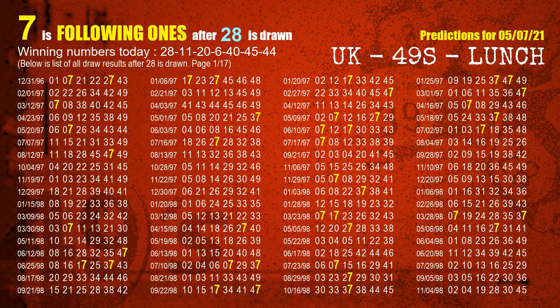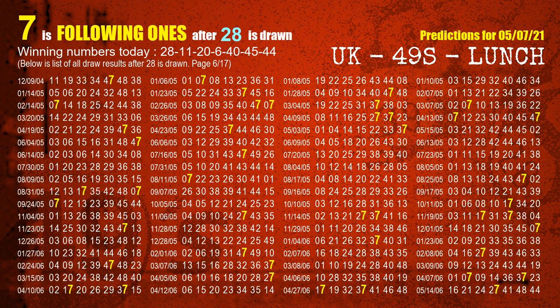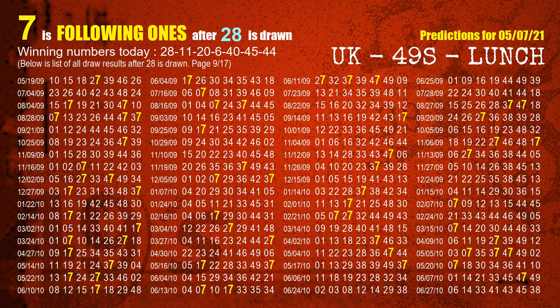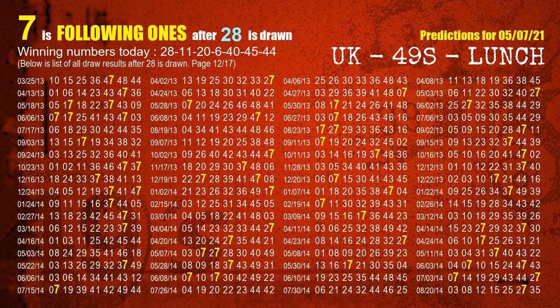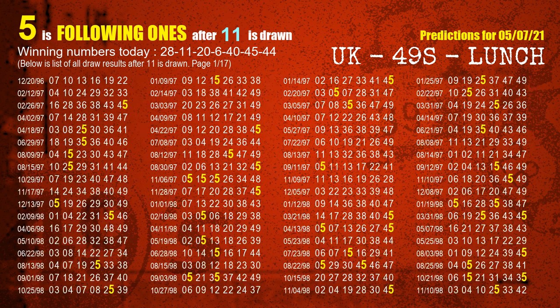First, we'll find out the following ones through today's result. Following numbers refer to those numbers being picked on the next draw after this one, and following ones are the units digits of those following numbers. The first winning number is 28. The most frequently following units digit is 7 when 28 is the winning number in last draw — we already highlight the units digit 7 in yellow for you. The second winning number is 11. The most frequently following units digit is 5 when 11 is the winning number in last draw.